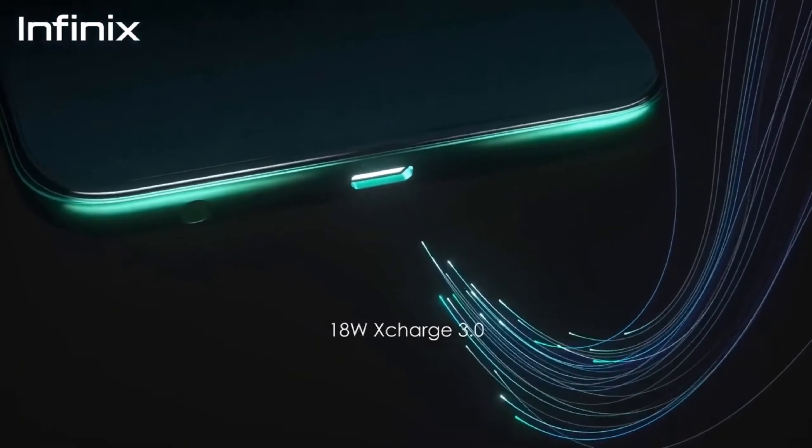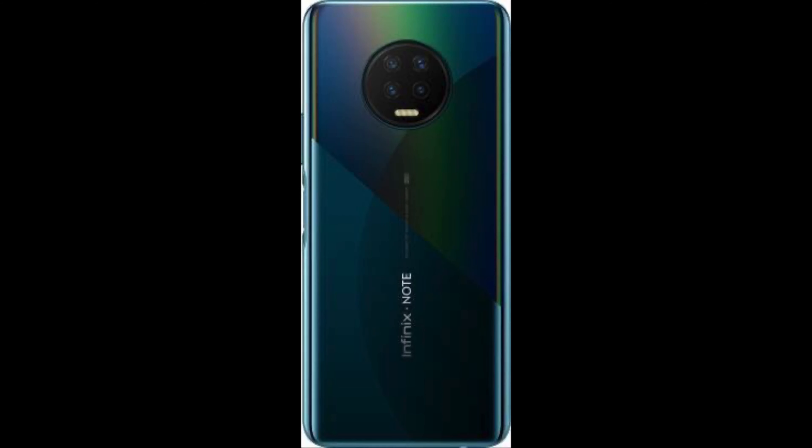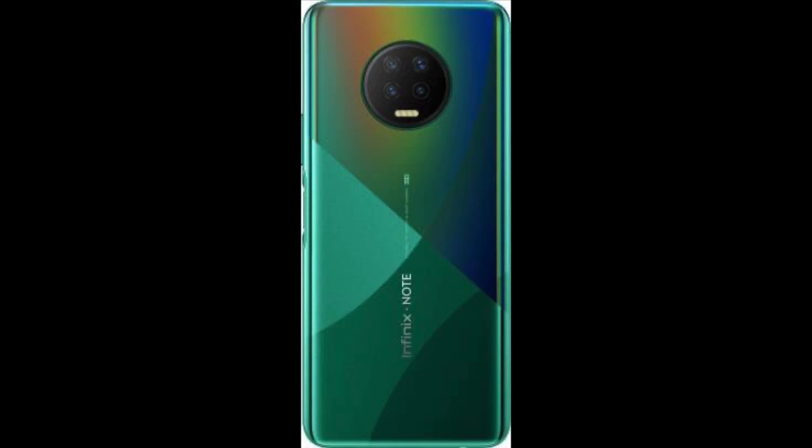This device has a 5000mAh battery with support for 18W fast charging. It is available in 3 colors: Aether Black, Bolivia Blue, and Forest Green.